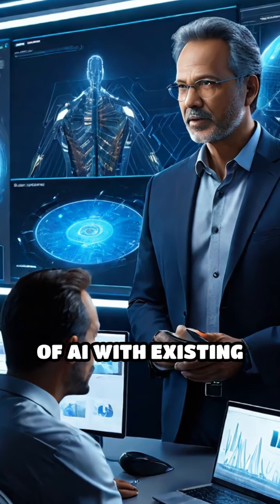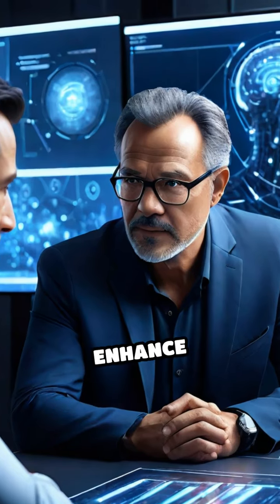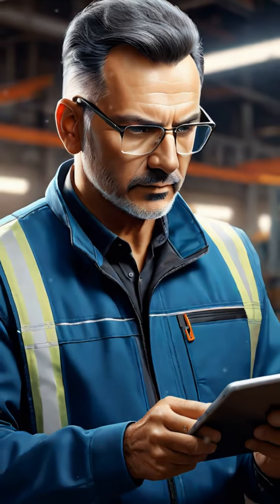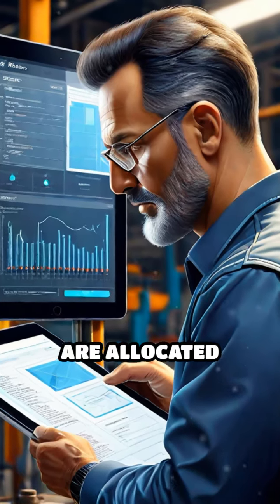The integration of AI with existing maintenance systems can enhance decision-making. Companies can prioritize maintenance tasks based on urgency and impact, ensuring resources are allocated efficiently.